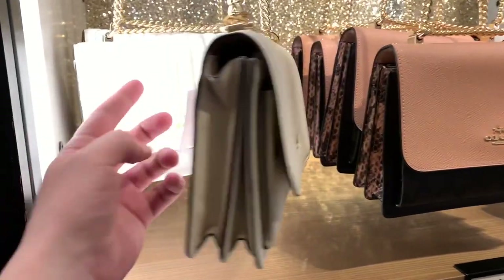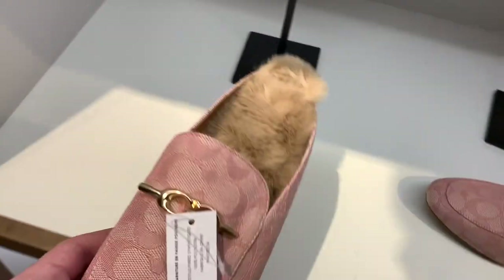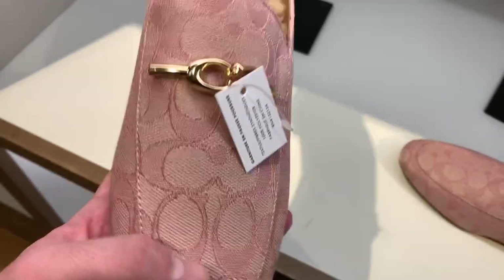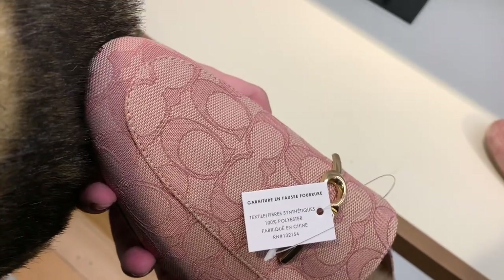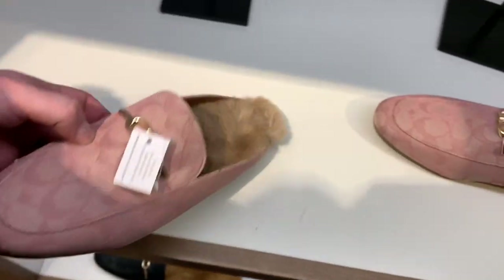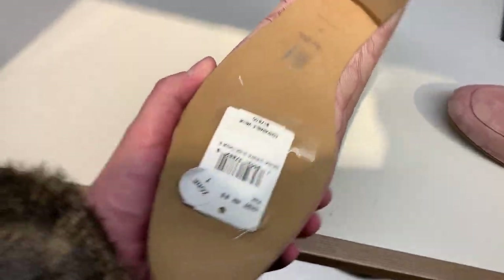The iconic Coach Outlet quilted crossbody. They also had these gorgeous Gucci lookalikes — these reminded me of Gucci hardcore. But that faux fur was so, so soft. I don't think I've ever felt a softer faux fur.